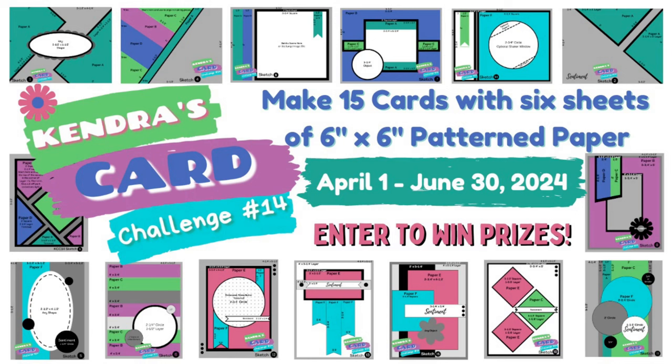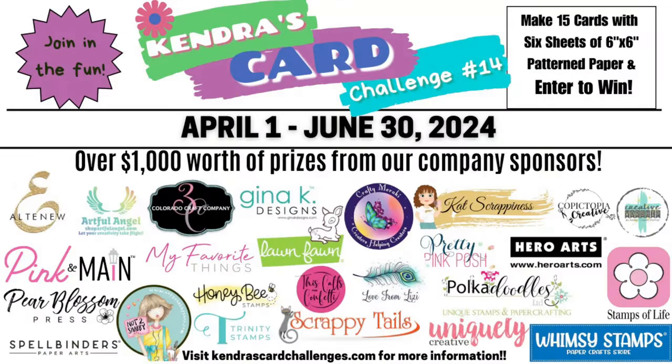If you're not familiar with a one sheet wonder, it's a way to cut a sheet of paper efficiently so that you have no scraps, and then you can turn those pattern paper pieces into cards. You'll need other card stock and supplies, but for this challenge you can create 15 A2 sized cards and have a chance to win prizes by sharing your cards throughout the quarter.